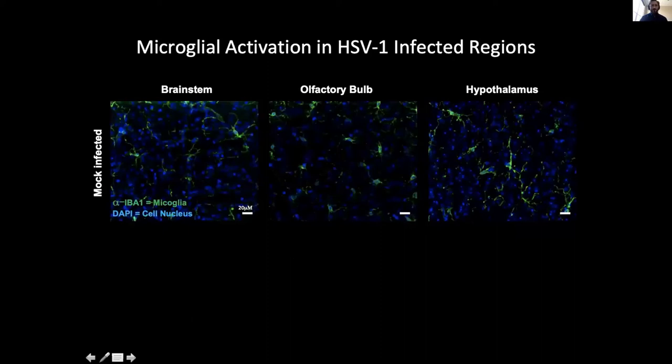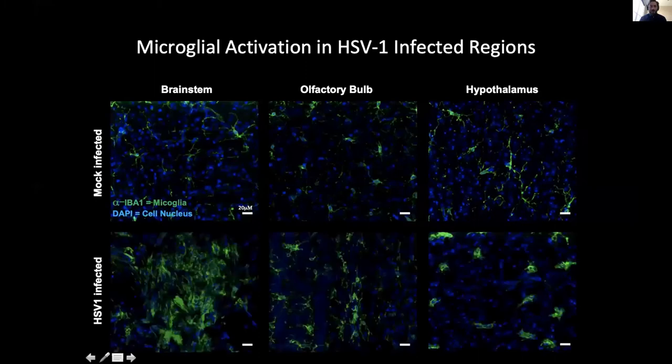Looking at the immune response, in a mock-infected control mouse, we imaged the brainstem, olfactory bulb, and hypothalamus stained for microglia in green. The microglia are at rest, shown by the relatively small cell body and long cell processes. In an infected mouse, the same areas show activated microglia, characterized by a relatively large cell body and shrunken cell processes.